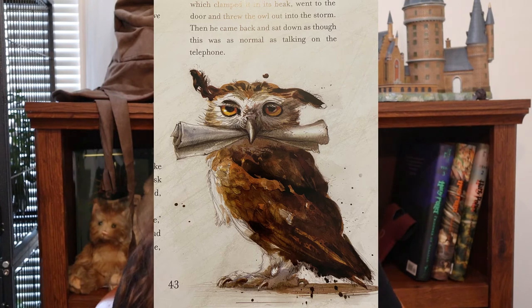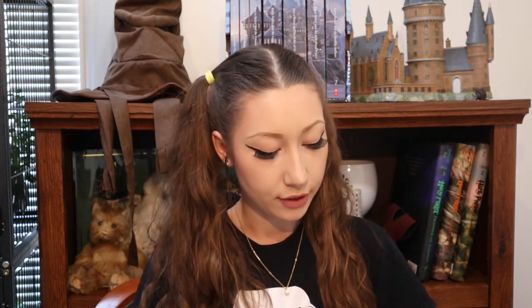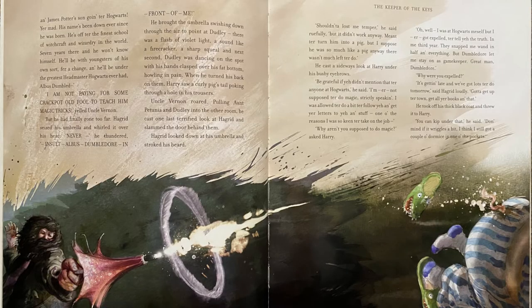Here is the crumpled owl that Hagrid takes out of his pocket to write a note to Dumbledore saying he's told Harry everything and they're headed to Diagon Alley tomorrow. I love the illustration showing the Dursleys cowering under Hagrid's shadow — he really is a giant. Here is the scene of Hagrid doing a spell on Dudley. He doesn't do it correctly, obviously, since Hagrid got expelled in his third year and had his wand snapped in half, so he probably never learned magic very well.